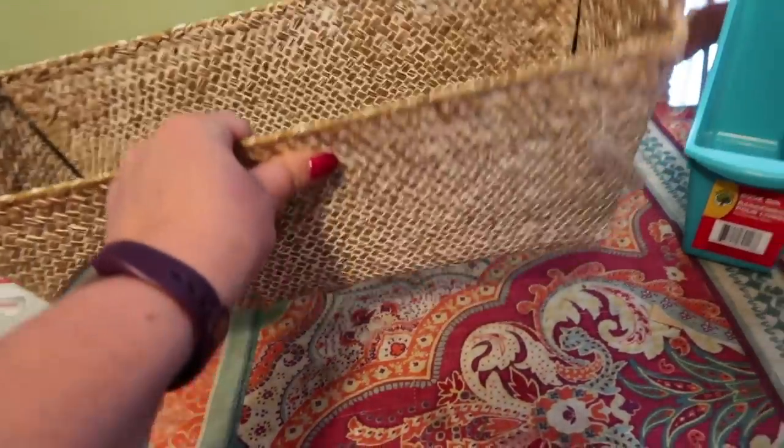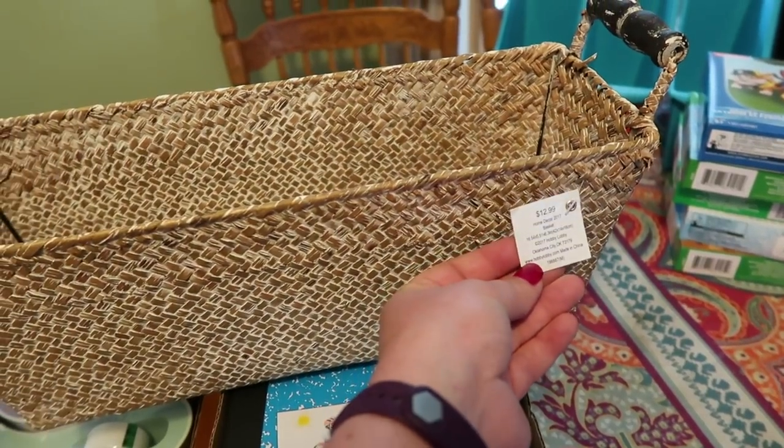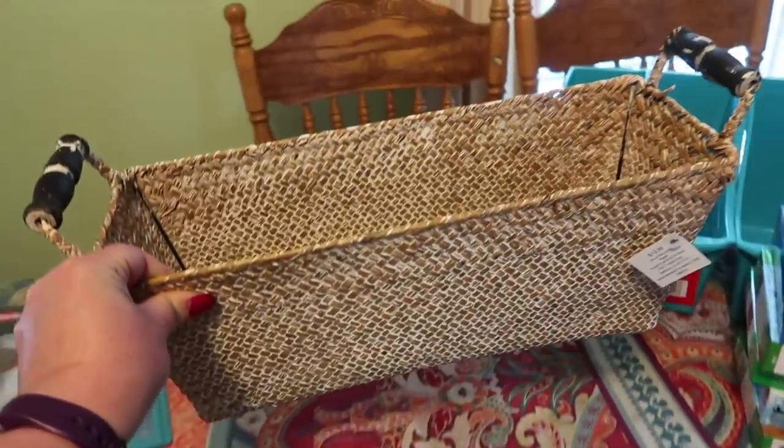The only thing I got at Hobby Lobby for our homeschool is this basket. The price tag says $12.99, but it was one of their 50% off deals, so I got it to organize things more on our Ikea homeschool shelves.